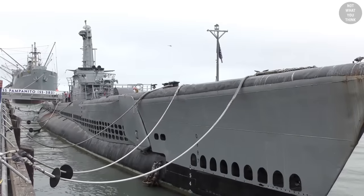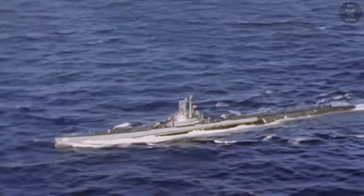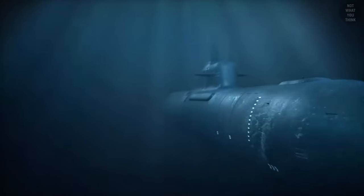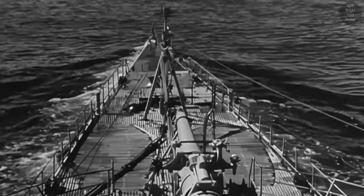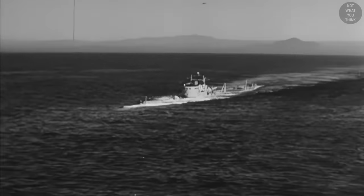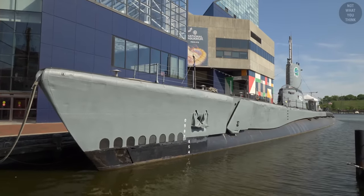Submarines were also very slow underwater. For instance, an American Balao-class submarine had a submerged top speed of just under 9 knots, while it could exceed 20 knots on the surface. Modern submarines have top speeds in excess of 30 knots while traveling underwater. This is why traveling underwater for long distances was not feasible for older submarines — they would surface just like ships, and submerging was only for attack or escape runs. For this reason, older submarines had ship-shaped bows.